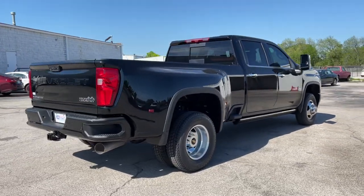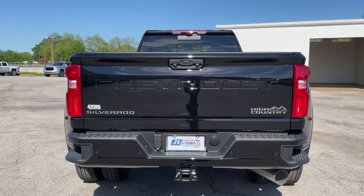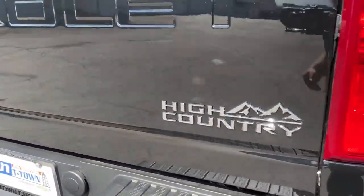These are just some of the great options this vehicle comes with: navigation system, steering wheel audio controls, electronic stability control, seat memory, trip computer, and bucket seats.